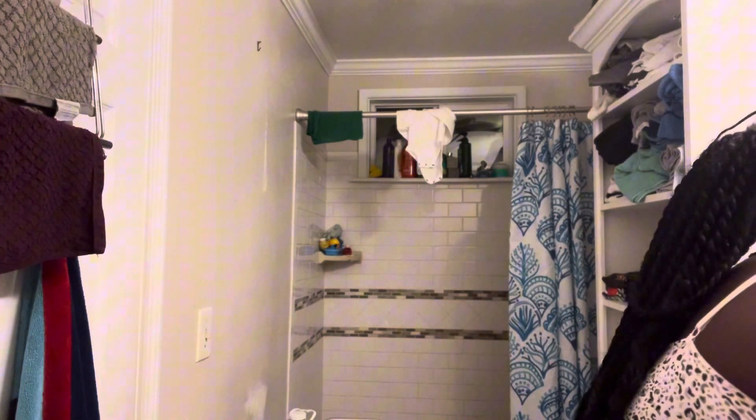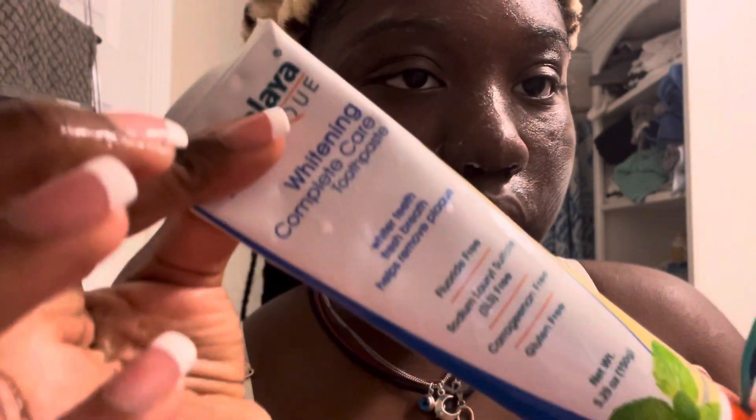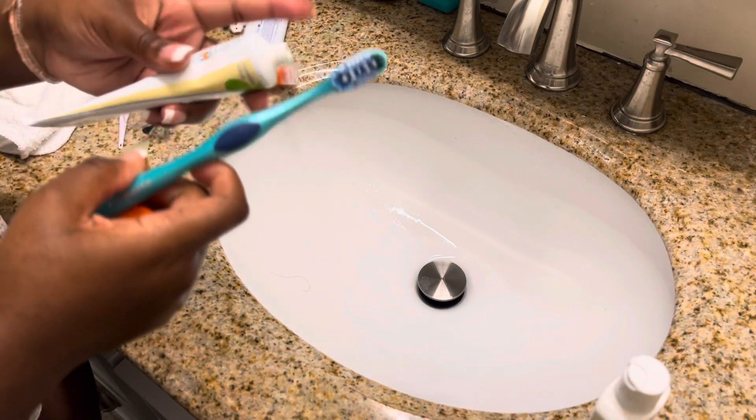Usually I let my face wash — or cleanser — sit on my face while I brush my teeth. This is the toothpaste that I use. It's fluoride free by Hamalea Boutique. I got it from TJ Maxx.